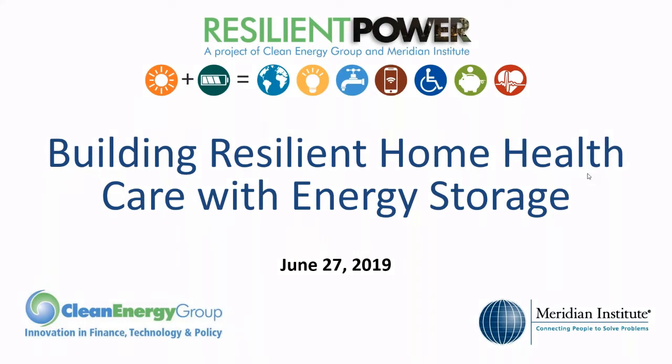Hi everyone, welcome to our webinar today. The topic for today's webinar is Building Resilient Home Healthcare with Energy Storage. This webinar is presented by the Resilient Power Project, which is a joint initiative of Clean Energy Group and Meridian Institute.